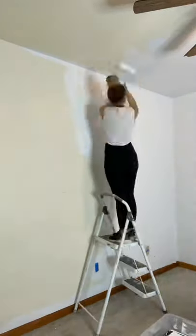I haven't ever really painted a ceiling before and my arms are on fire. Like it was really a workout.